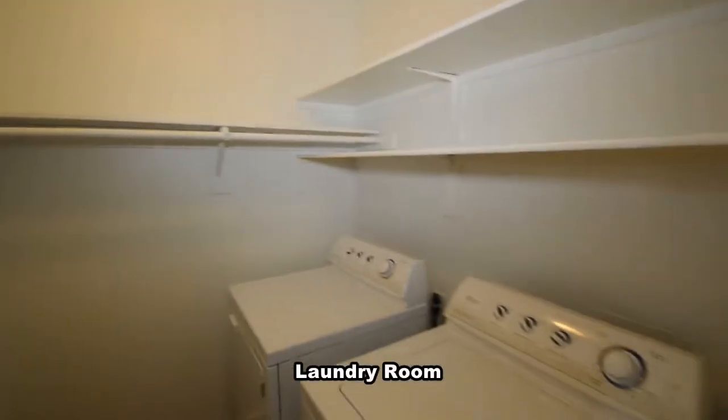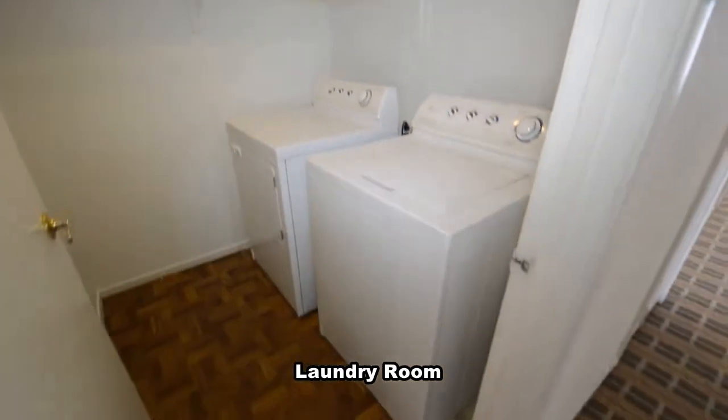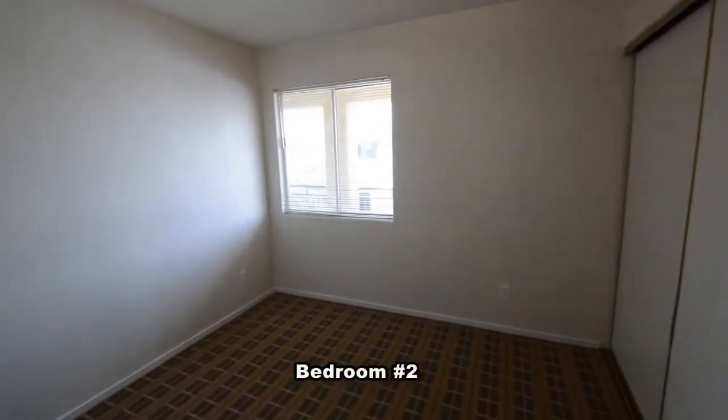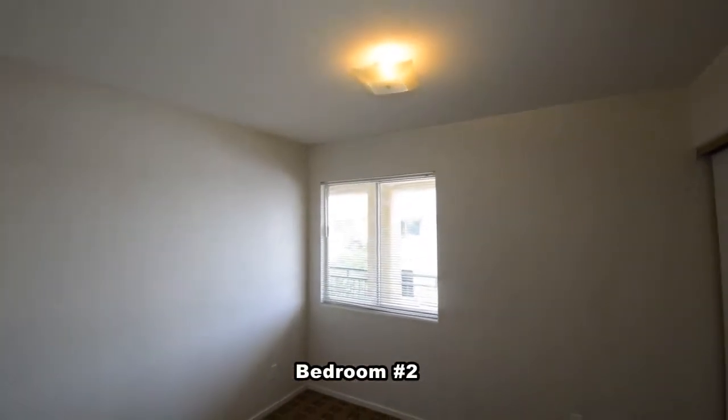The laundry room has a vinyl floor and the washer and dryer included in the rent. The second bedroom has carpeting, window blinds, and an overhead light.